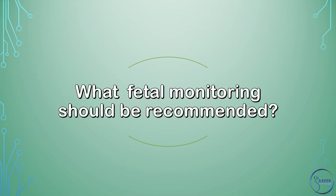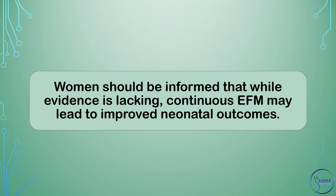What fetal monitoring should be recommended? Women should be informed that while evidence is lacking, continuous electronic fetal monitoring, or EFM, may lead to improved neonatal outcomes.